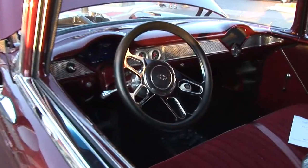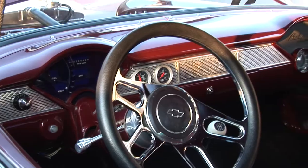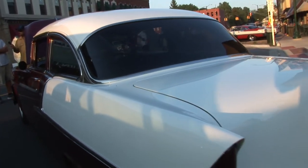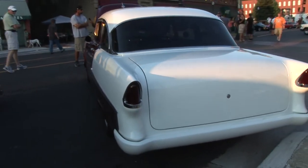The engine's a 434 small block with an F1R Pro Charger, intercooler, runs big gas unfortunately, and dyno'd literally two and a half weeks ago at 743 at the tires.